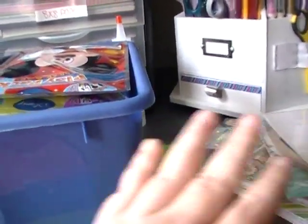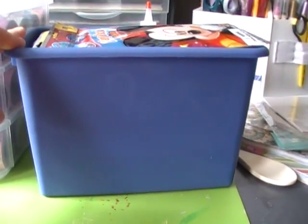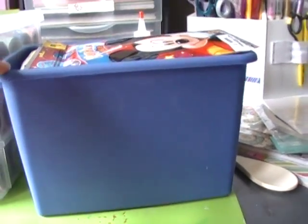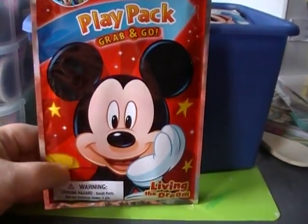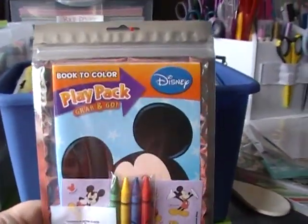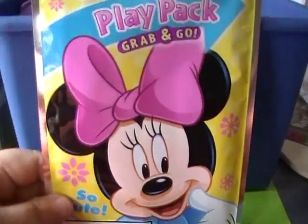Starting with this cute little tote from Dollar General for a dollar. I have two grandbabies - Blake is one and he likes Mickey Mouse, so I got him this little fun pack for a dollar with an activity book, stickers, and crayons. And then here's the Minnie Mouse one for Kenzie.